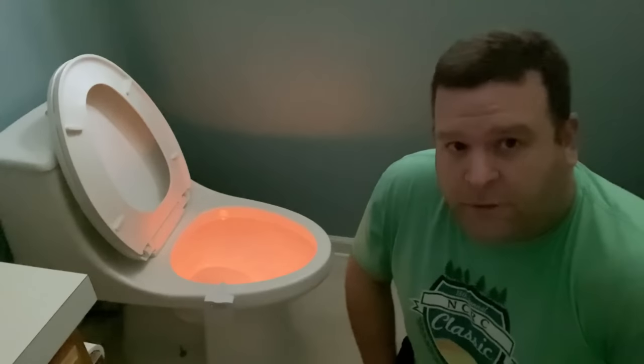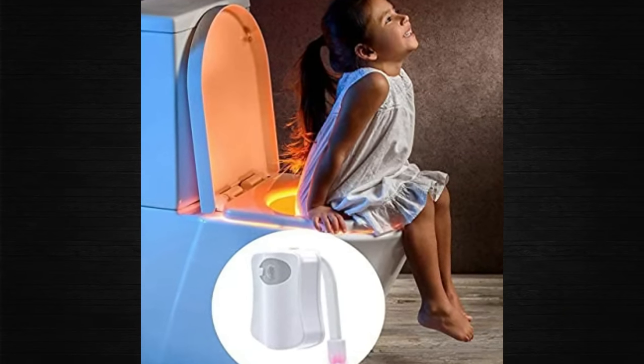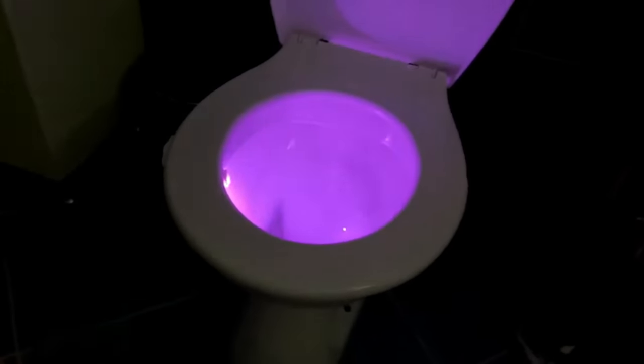A buyer reviewed it saying: 'It has a sensor and is not on all the time. Many colors to choose from. My child loves it, especially turning the toilet bowl pink.'